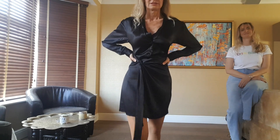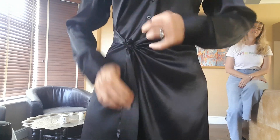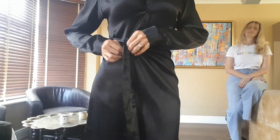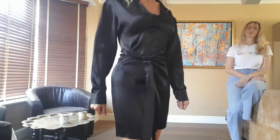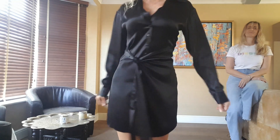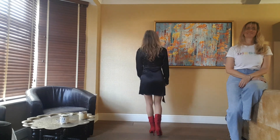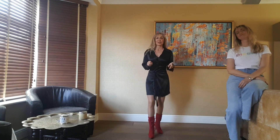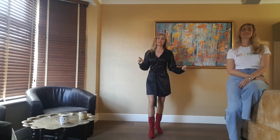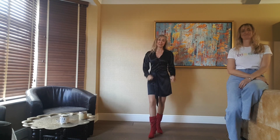The buttons keep coming undone because it's a satin fabric — it's slippery. But it's a beautiful, lovely, sexy little number. I love it, it feels so lovely. Anyway, I've done my four dresses for today, so we're going to film again in a week's time. Until then — subscribe, press that button, and leave some comments please. Until next week, bye!